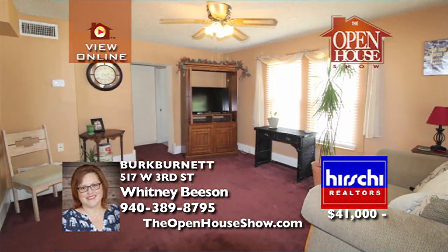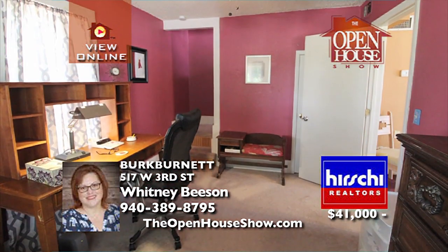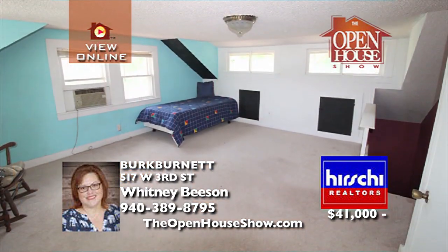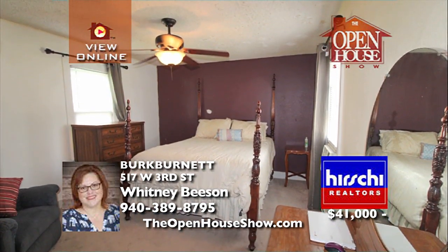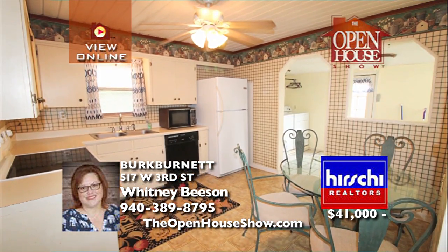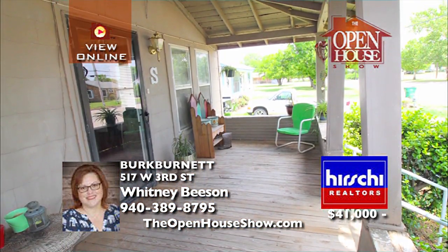At over $10,000 below tax appraisal, this 1945 home is waiting for you to give it new life. This charming three-bedroom, one-bath, two-car detached garage home will enchant. The unique third bedroom is a bright half-story room perfect for kiddos, an office, or just to enjoy the lovely view. And the deep front porch with swing will remind you of grandma.